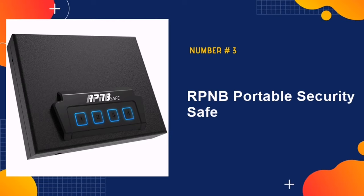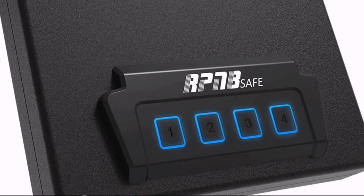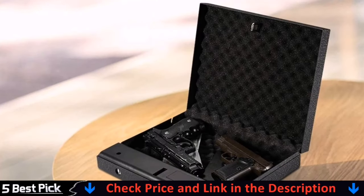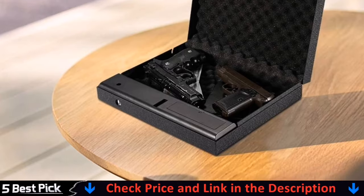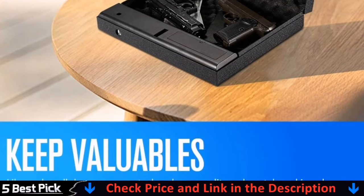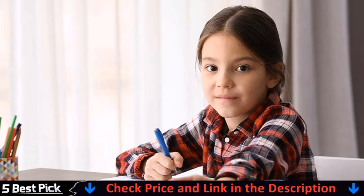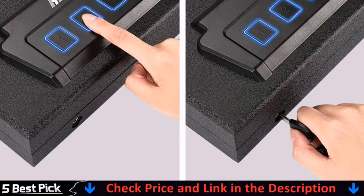Number 3 in our list is RPNB Portable Security Safe. The RPNB Car Safe features an interesting design that looks stylish and futuristic. Boasting a sleek black design with blue LED around the keypad, it gives a sense of elegance not easily found elsewhere. The price is also quite reasonable considering the quality of the unit.